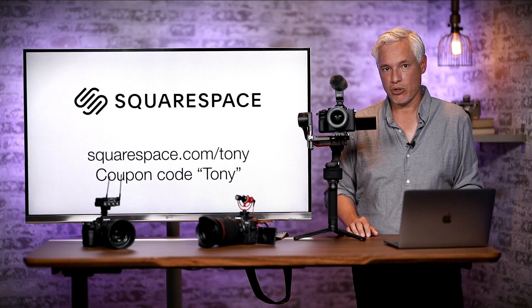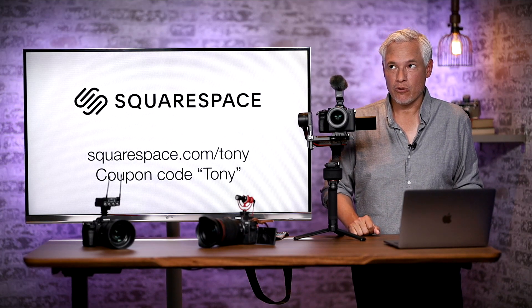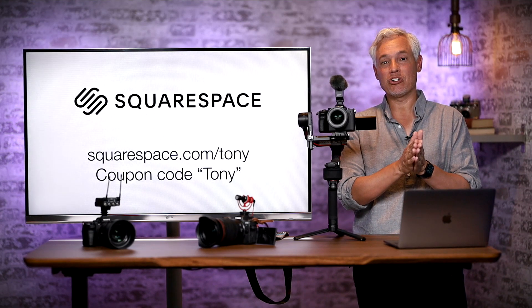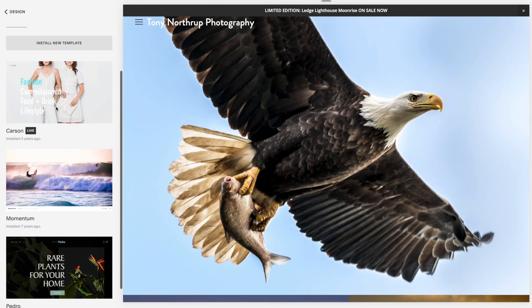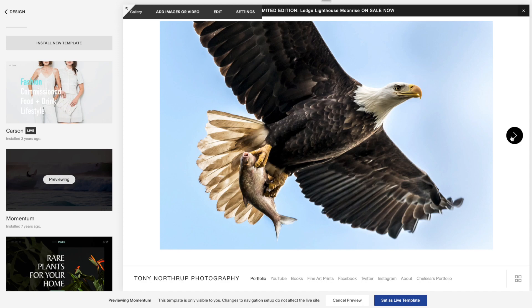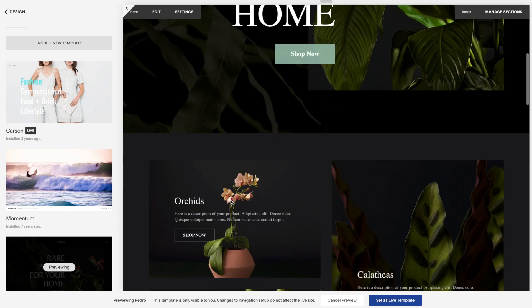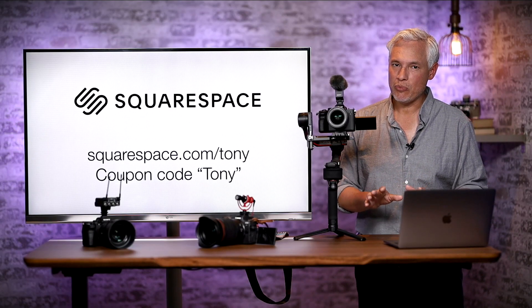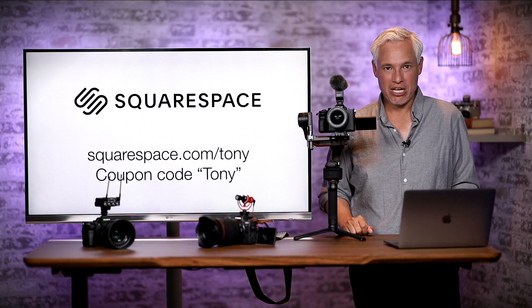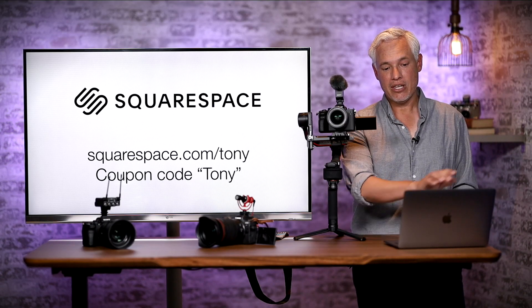First I want to thank our sponsor Squarespace. I just this weekend started making a new website for my daughter, and even as a 17-year-old who's never made a website before, she can make it in just a few minutes. Drag in a few images, type a little bit about yourself, put in videos, pick a template that matches your own personal style, and now you have a web presence with your own private domain. So much better than social media. Head to squarespace.com/tony, try it out, and when you love it use the coupon code TONY and get 10% off.